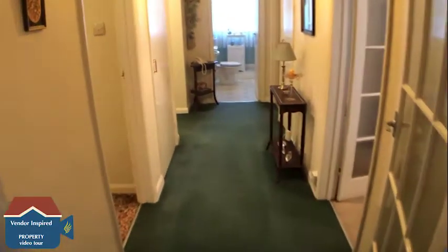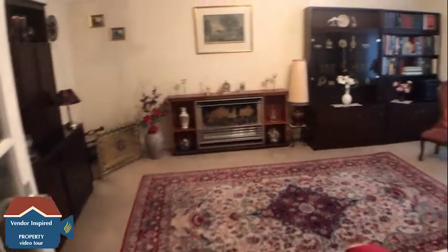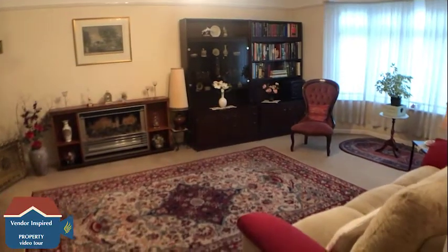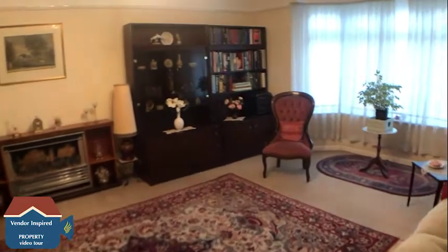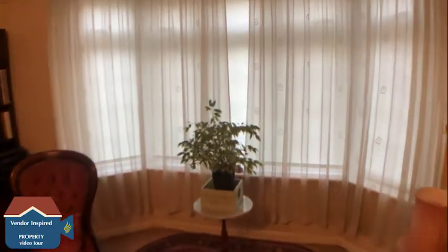We're now in the entrance hall of number five Cranbrook Court. We're first going to go around into the main reception room, which is the living room. As you can see, it's a really nice size. A really nice feature of this property is the bay window.